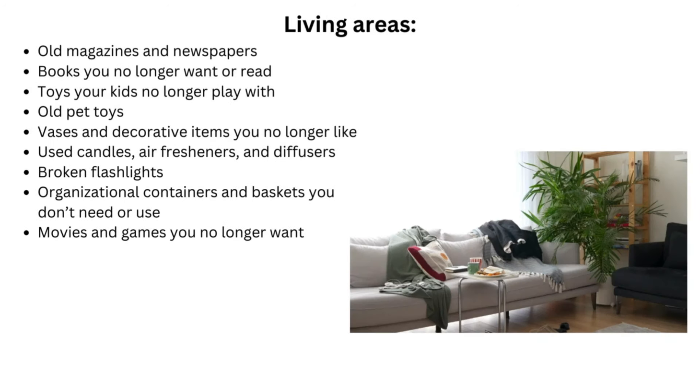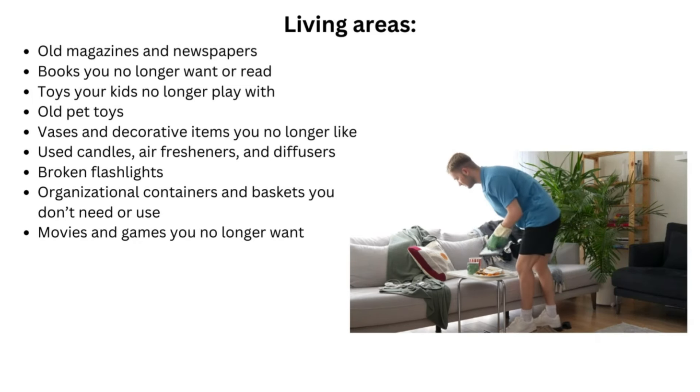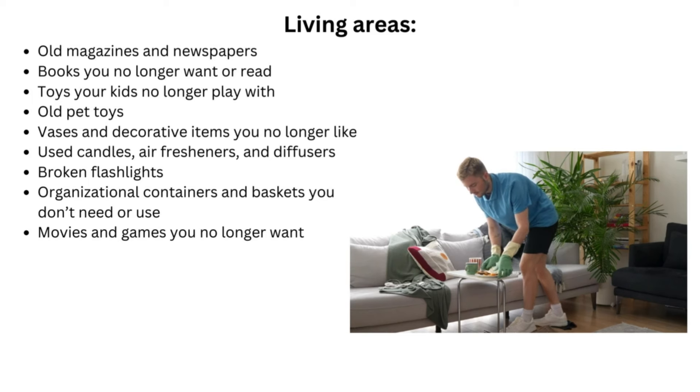Living area items to declutter include: old magazines and newspapers, books you no longer want or read, toys your kids no longer play with, old pet toys, vases and decorative items you no longer like, used candles and air fresheners and diffusers, broken flashlights, organizational containers and baskets you don't need or use, and movies and games you no longer want.